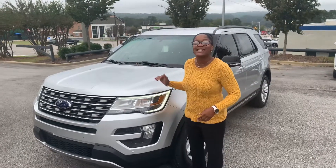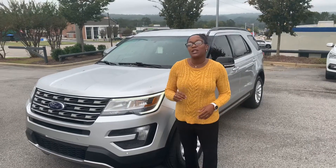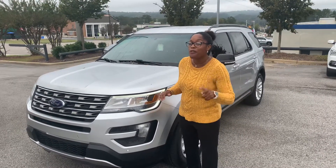Hi Jermaine, it's Christina. This is the 2016 Ford Explorer XLT. This only has 43,000 miles on it and it is an amazing value for all the vehicle you'll get.